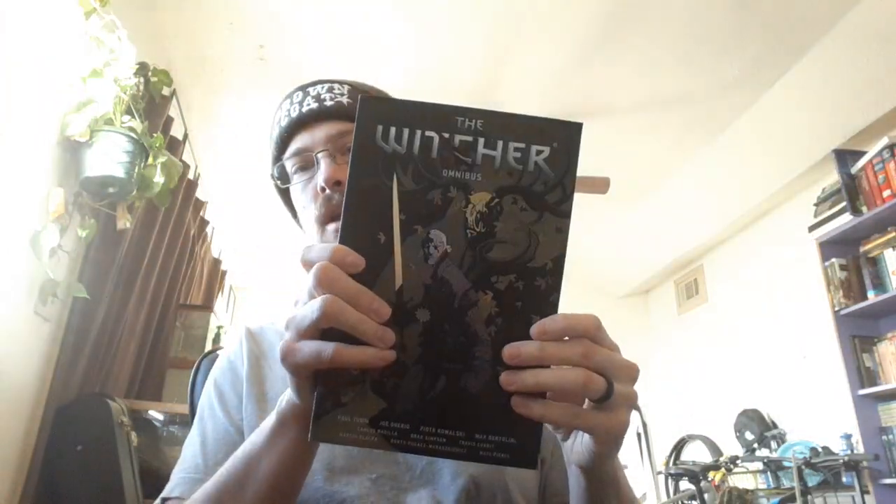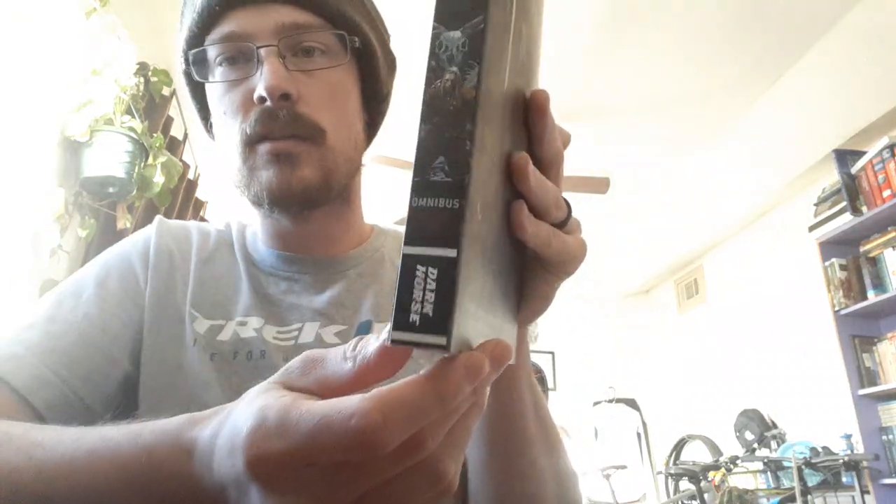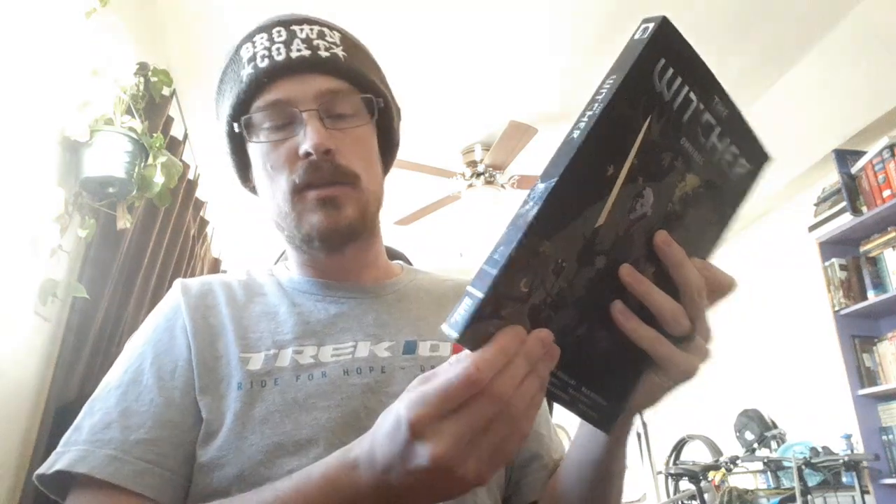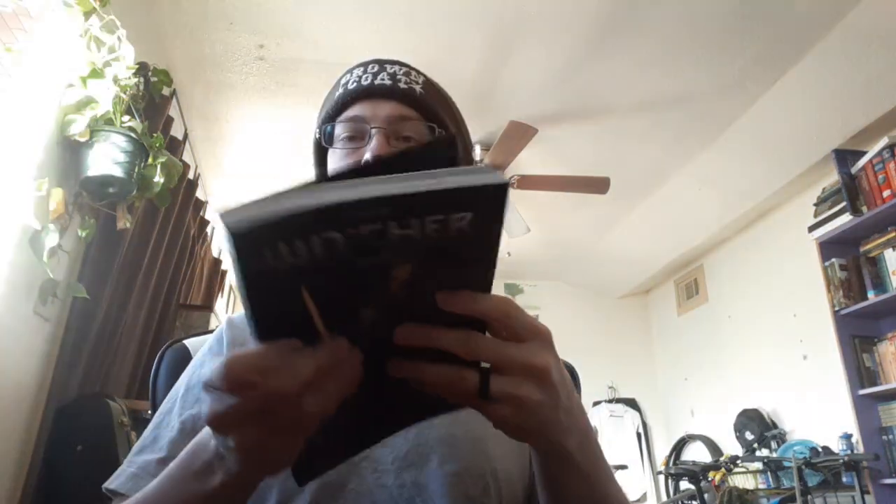I have here Volume 1 of the Witcher graphic novel, and this is the omnibus edition. You can see here on the end — it's kind of in red — but there's 'omnibus' right there and then 'Volume 1' right here in red, and it's a paperback. I don't know if they're always paperback, but this one obviously is.